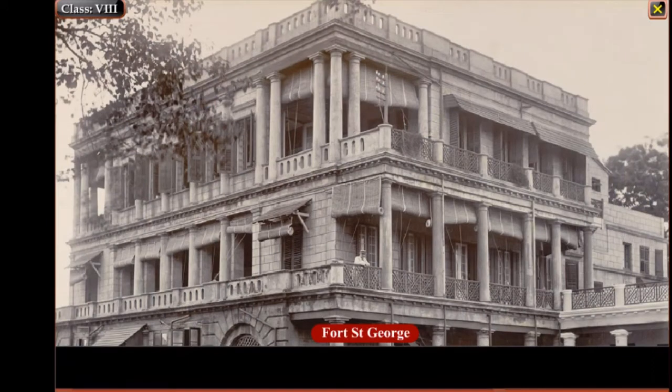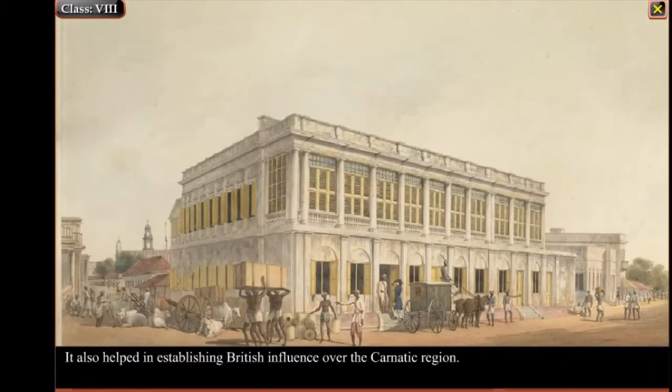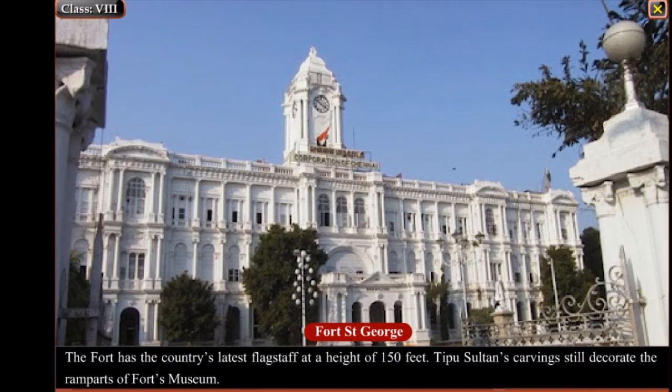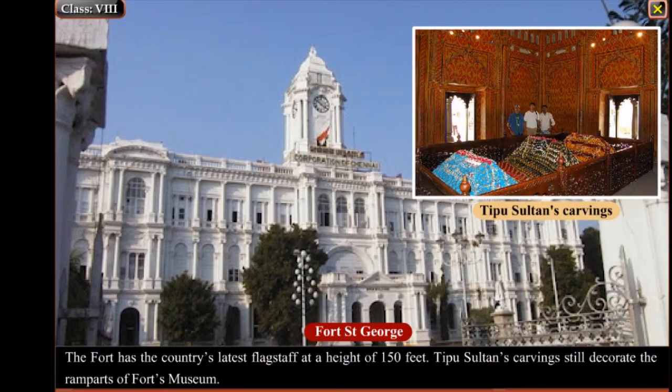Fort St. George is the first British fortress in India, built in 1639 in the coastal city of Madras. Around it evolved the city of Madras, and it soon became the hub of mercantile activity. The fort provided the impetus for further settlements and helped in establishing British influence over the Carnatic region. Fort St. George is one of the buildings which are functional even now. It houses the Tamil Nadu Legislative Assembly and Secretariat. The fort has the country's tallest flag staff at a height of 150 feet. Tipu Sultan's carvings still decorate the ramparts of the fort's museum.